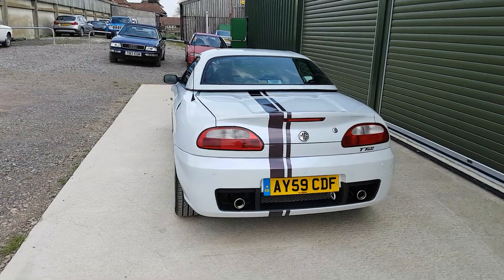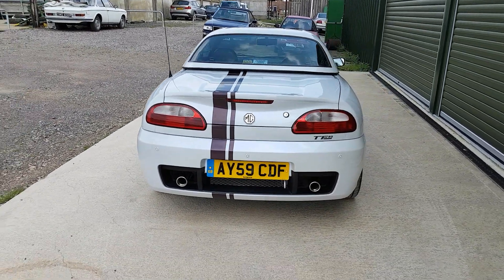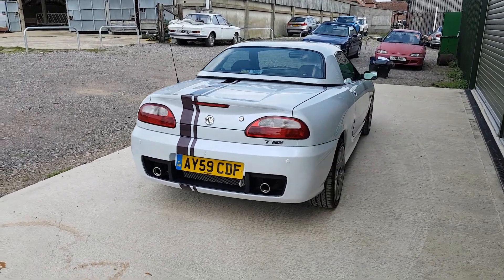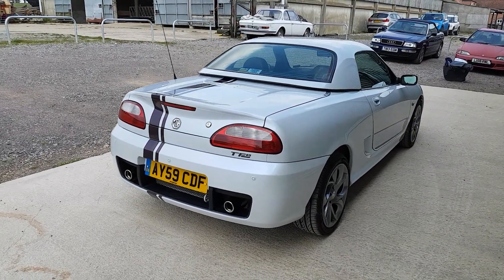It uses the standard MG TF 135 — that's a 135 horsepower engine — and on test this one drives beautifully smoothly, with a really positive gear change and handling.